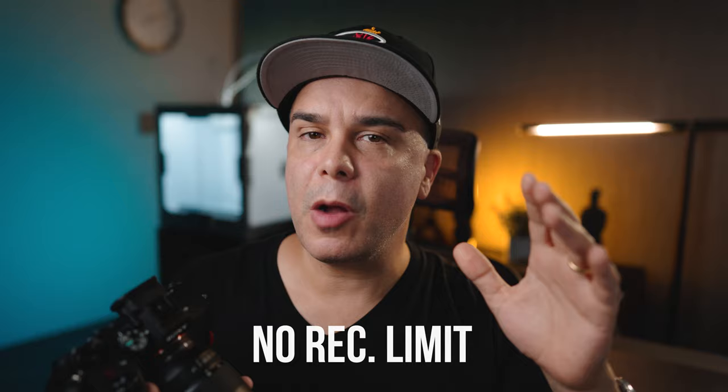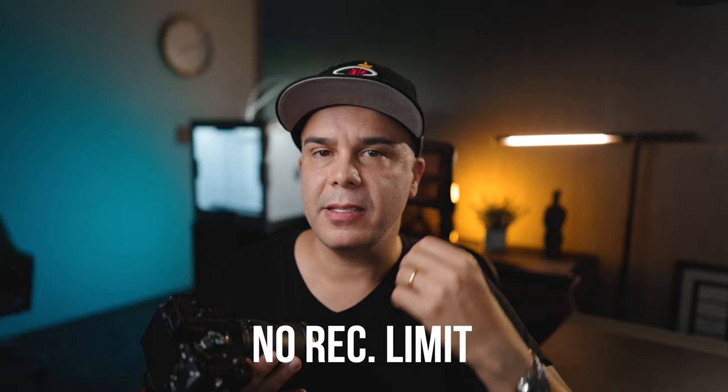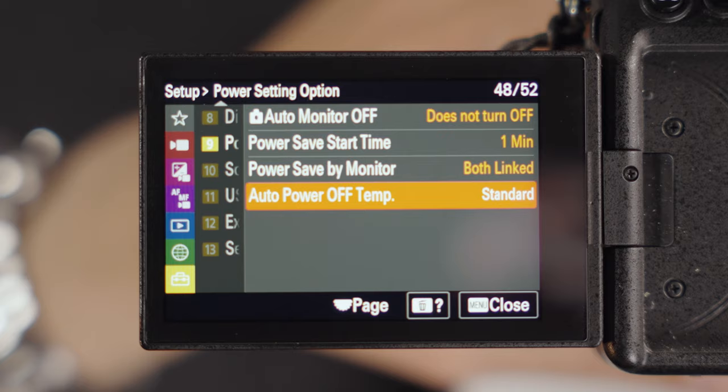Let's talk about recording limitations and the heating factor. This camera can shoot for extended periods as long as you bypass the high-temperature warning — go to the menu, enable that. I recommend you do that with all Sony cameras because it's going to allow you to record even when the camera gets hot. It can get pretty hot, especially after the one-hour mark. I remember overheating this camera once during a shoot in Miami — 90 degrees Fahrenheit outdoors — and the camera did overheat and shut down on me, but only after 1.5 hours of continuous recording in extreme conditions.